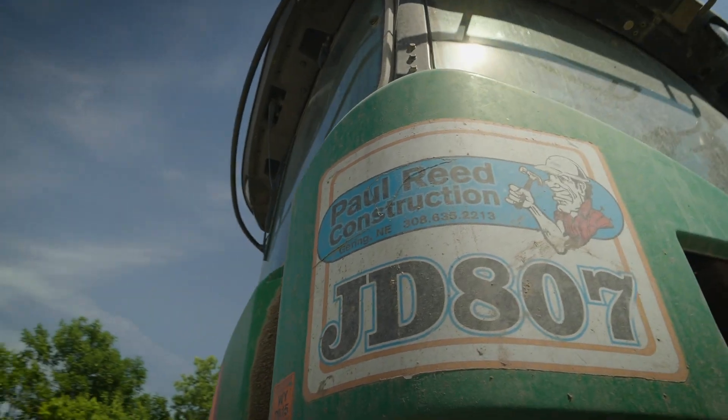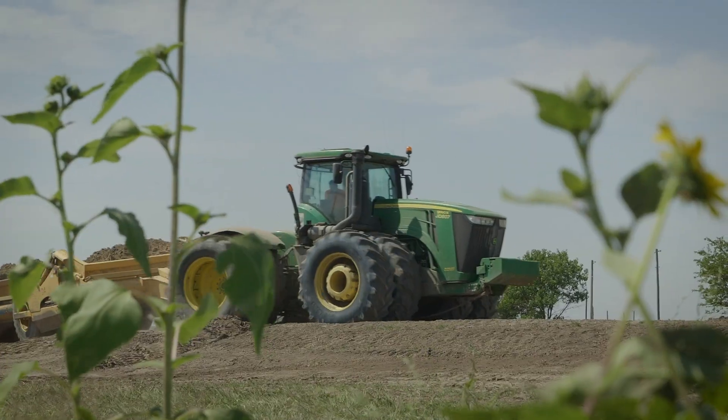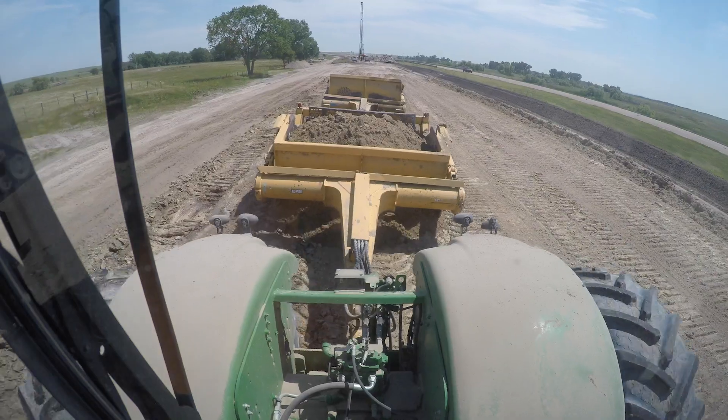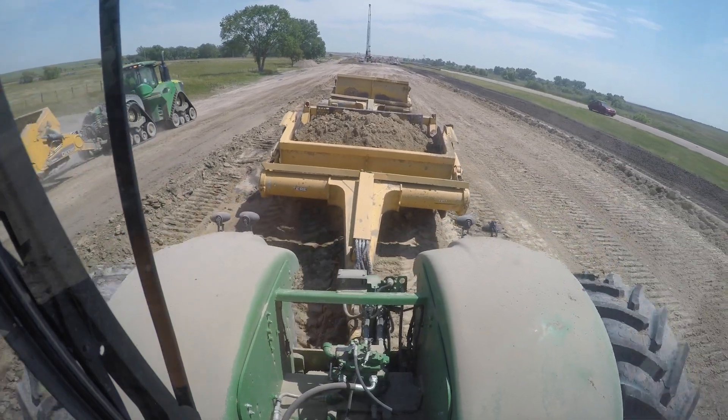We do things the right way, we don't cut corners, and that's the thing I'm most proud of. I have good tractors that work every day, and that's very important to me. They must work every single day — you must move dirt every day.